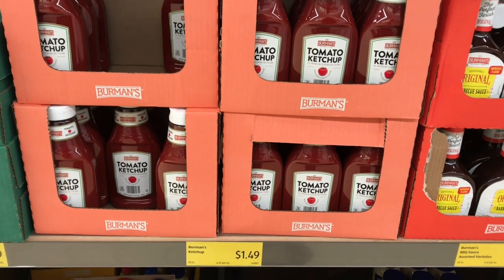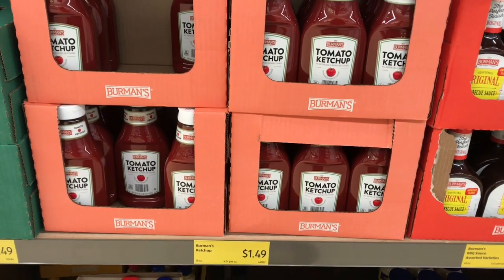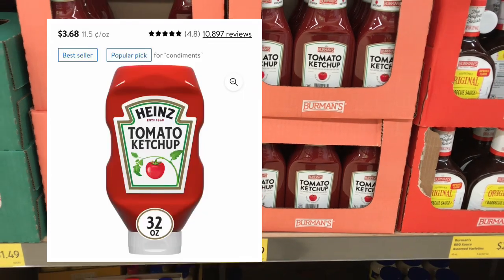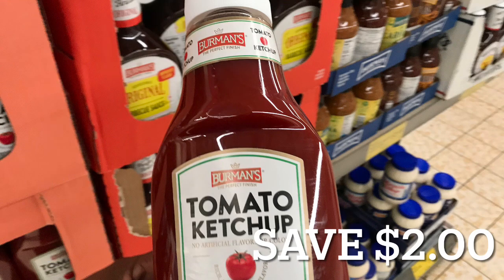There's even a dupe for Heinz ketchup. The Aldi brand Burman's ketchup is priced at $1.49. This is a dupe for Heinz ketchup that you can pay between $3.50 to $4.00 at grocery stores and Walmart. So this can actually save you about two dollars.